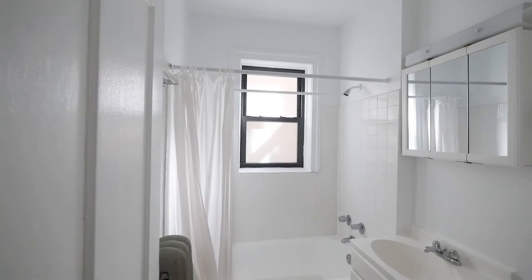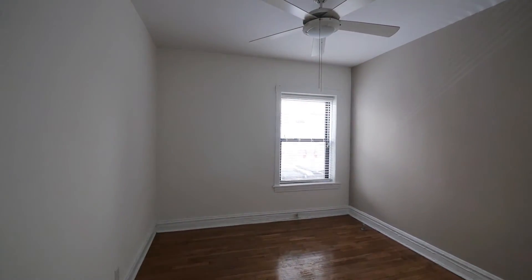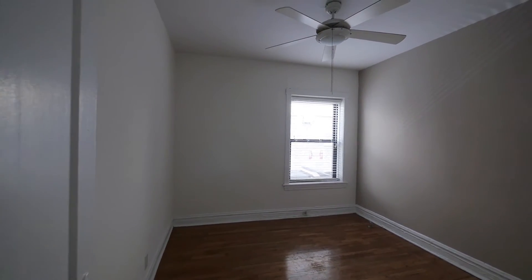And then into the bedroom. The problem with some vintage apartments are smaller bedrooms, but that's a good-sized bedroom. I think you can easily fit a queen in there, maybe with a dresser even.